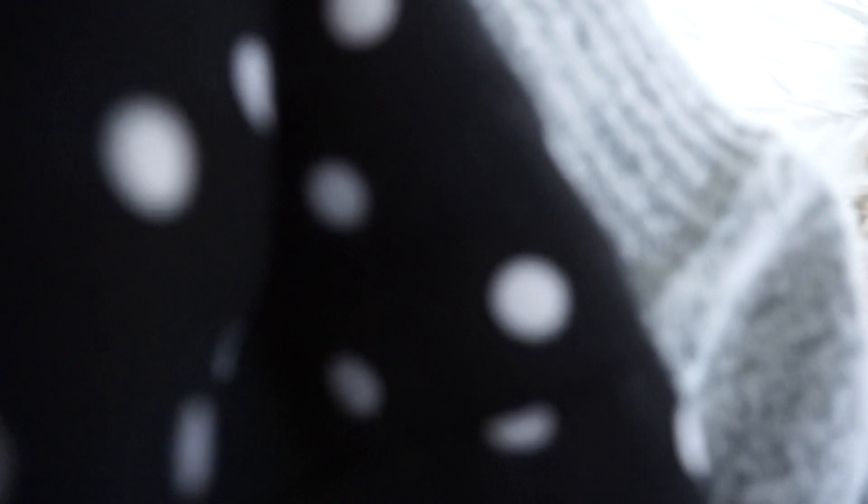Comfort and ease is the goal here. This little black polka dot dress was from Target last year — I'm bringing it again to wear in the park. It's easy, fits a bump perfectly.